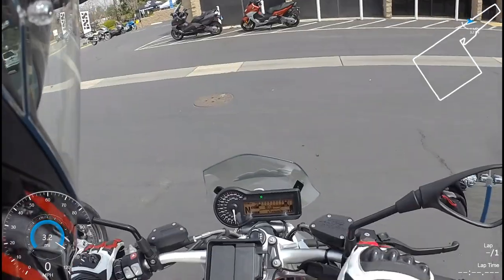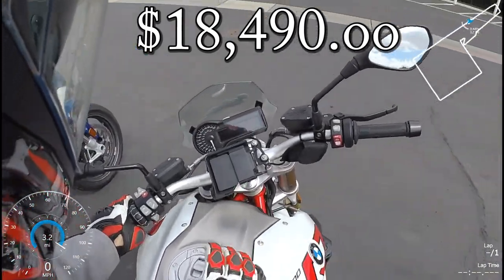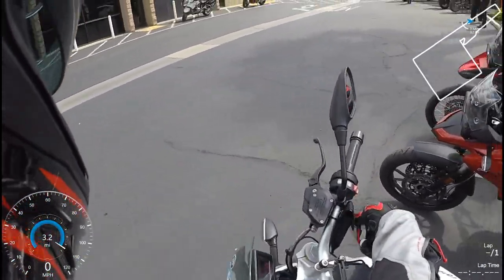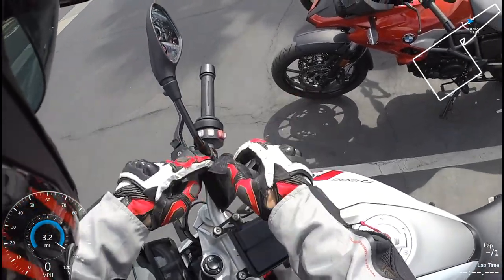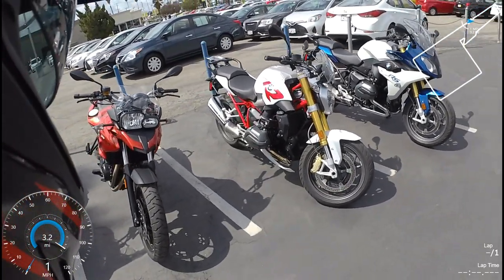The only negative side of this motorcycle is the price. As tested, this bike is $18,500. But if you can afford it, this is a bike to have. I wish I could afford to buy it right now, because the bike is that impressive. I had a ball in this test, even if it was short.